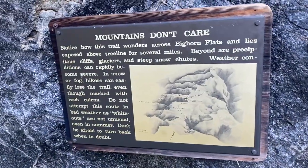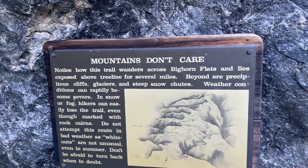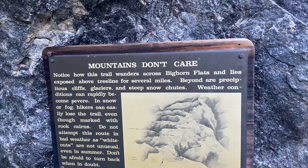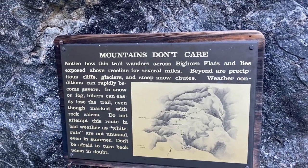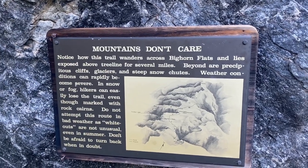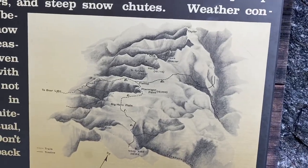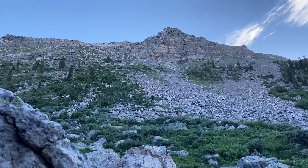I'm about to start climbing the mountain. There's a nice plaque here to remind me that mountains don't care. There's cliffs, glaciers, steep snow shoots, weather changes quick — whiteouts are not unusual, even in summer. And there's my path. Time to get started.